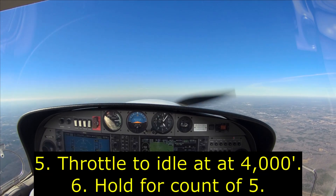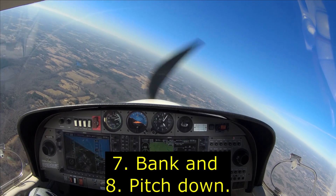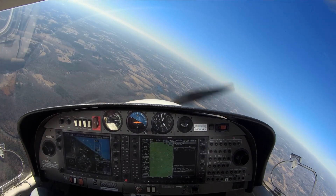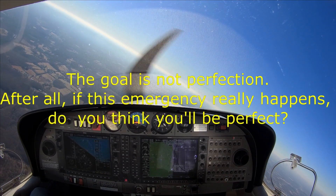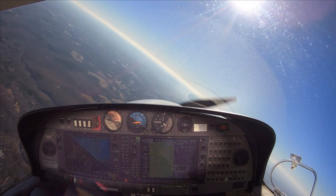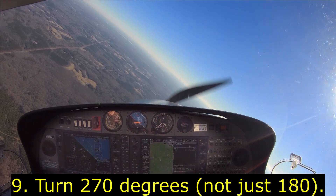And one, two, three, four, five — let's glide and make that turn. And one, two, three.